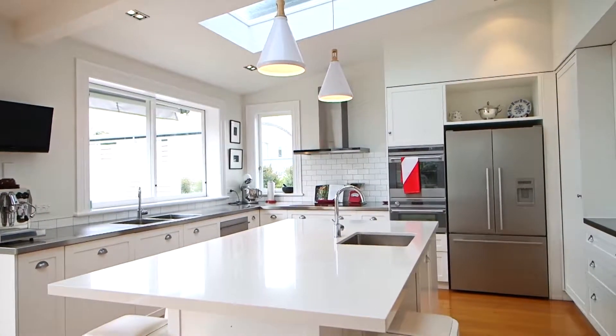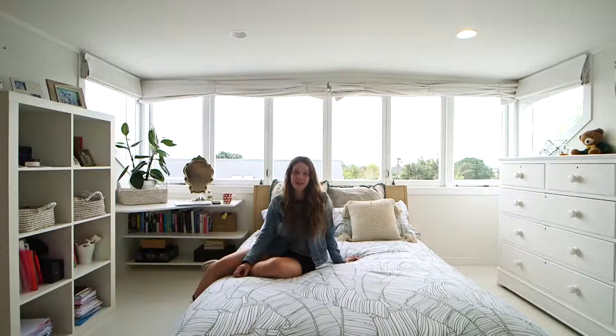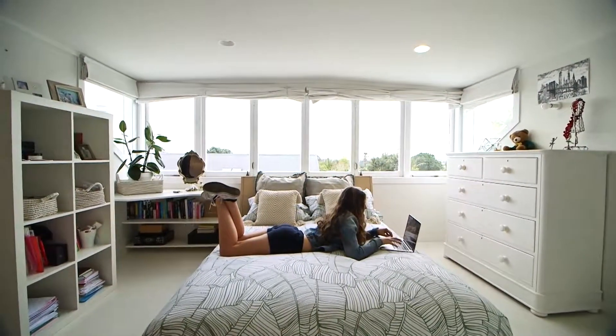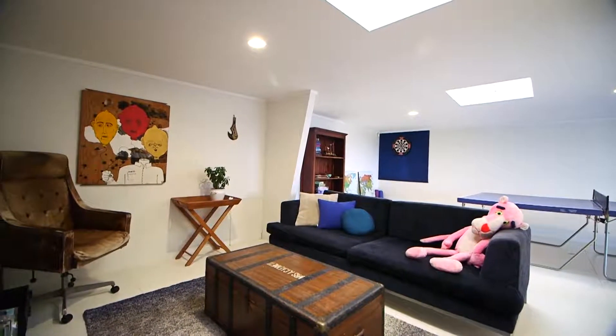My absolute favourite part of this house is the kitchen, and I'll be so upset to leave it. My favourite part of the house is upstairs in my bedroom because it's light and sunny and I can get away from the rest of the family. I've got a ping-pong area for me and my friends, and I can come away and study and just be by myself and have some peace and quiet.